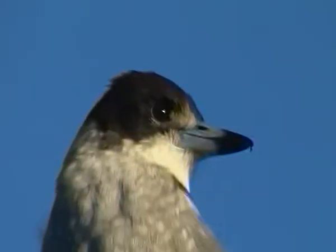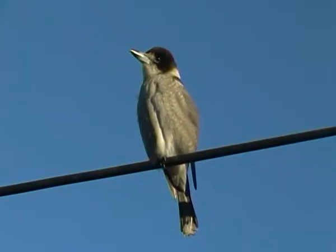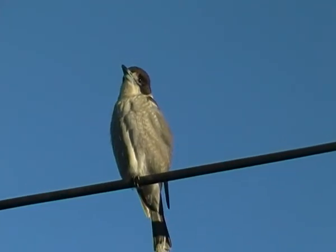Grey butcher bird — thank you. Aussie birds rock. See ya.